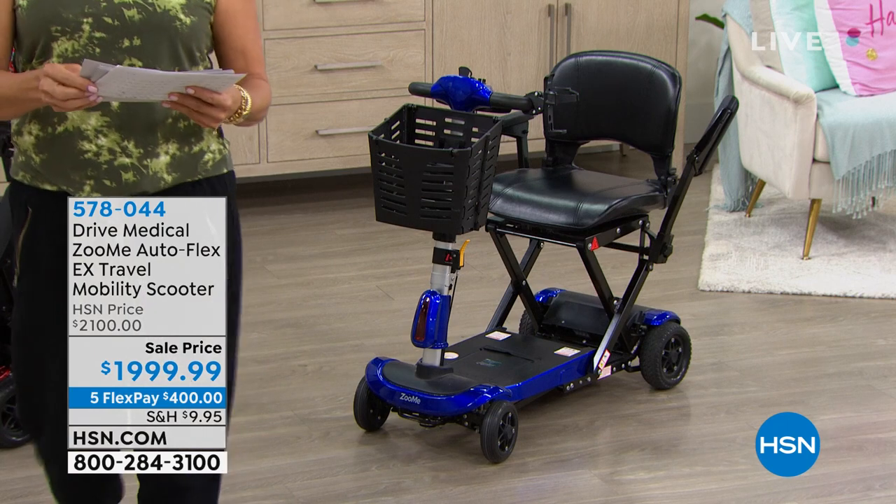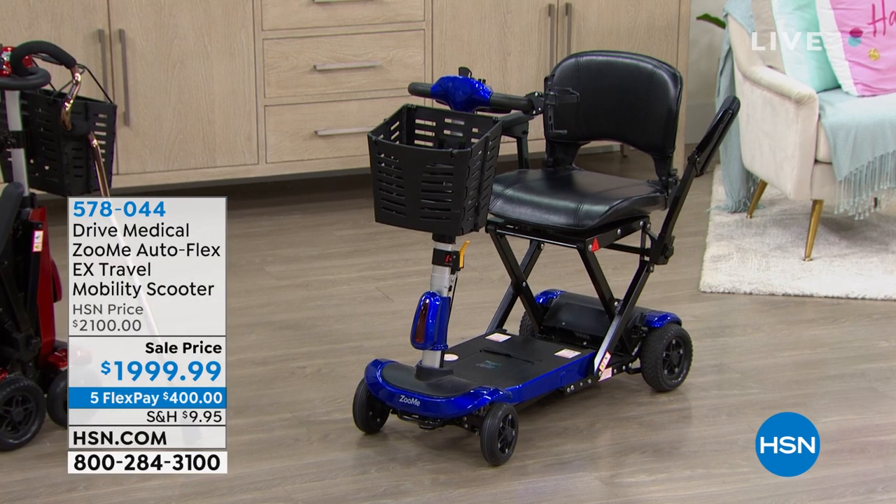We've got red and black available. If you'd like to get it or take a look early, the item number is 578044.